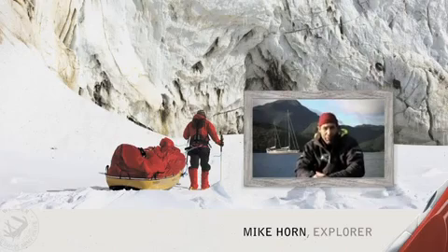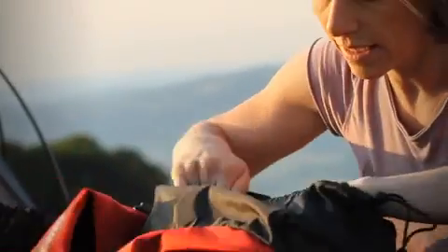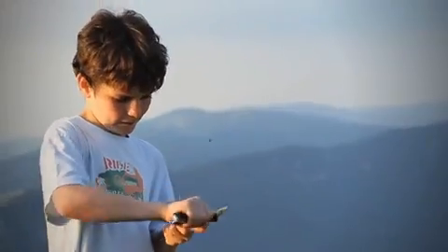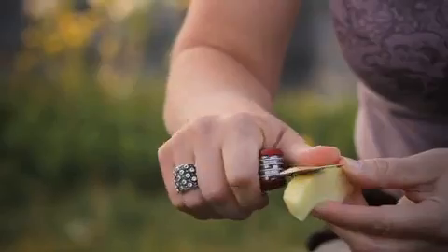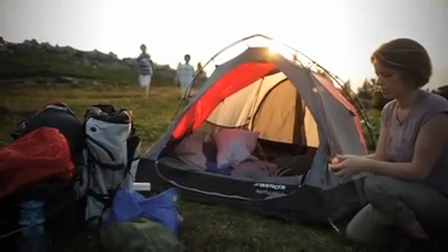Hi, my name is Mike Horn, and my passion is exploring. A partnership with Wenger is very important to fulfill my job as an explorer, and to have a tool specially manufactured, designed, and engineered to fulfill my purpose gives me the opportunity to explore to further limits.